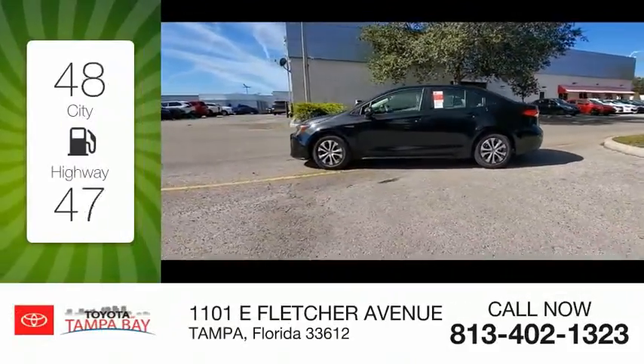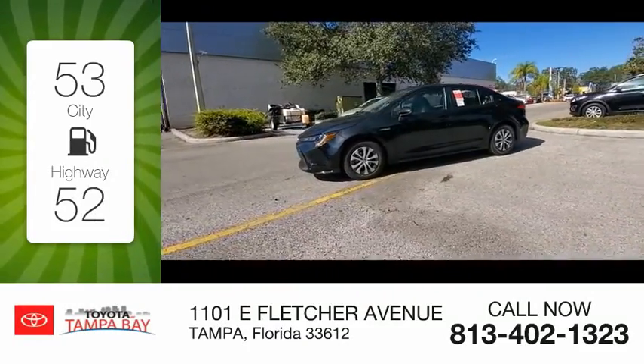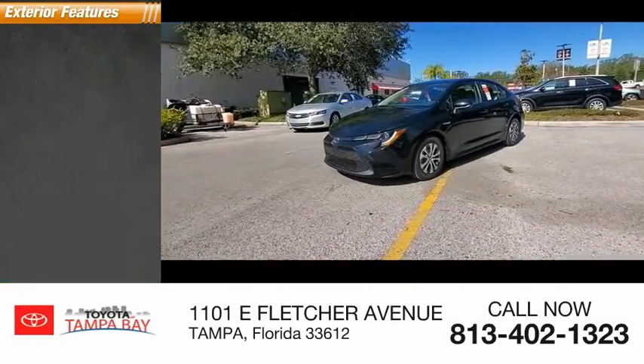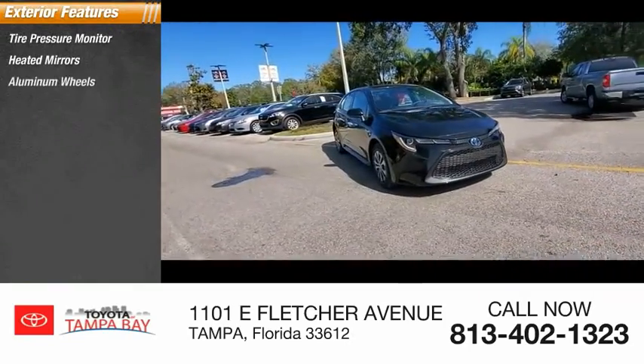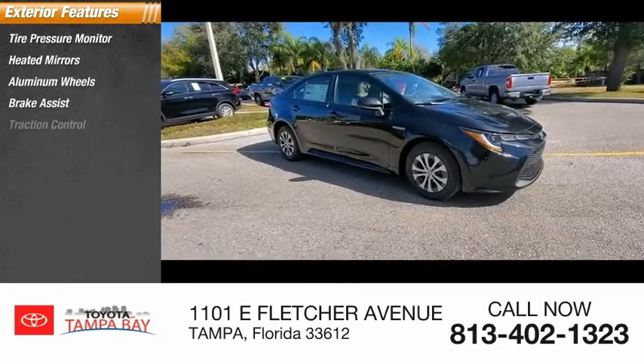Great fuel efficiency saves you money by requiring fewer trips to the gas station. Here are some of this vehicle's great options: tire pressure monitor, heated mirrors, aluminum wheels, brake assist, traction control.